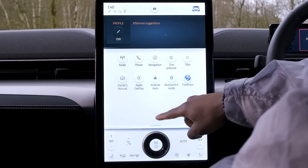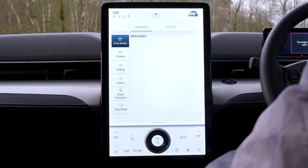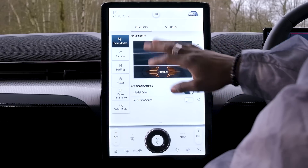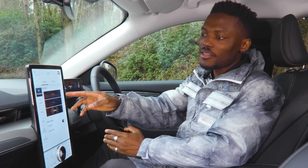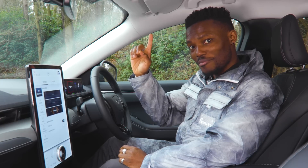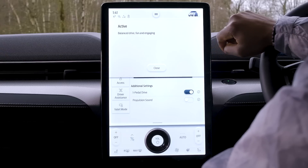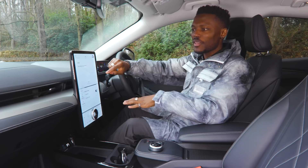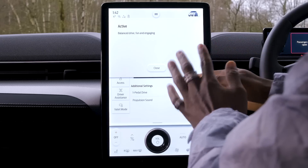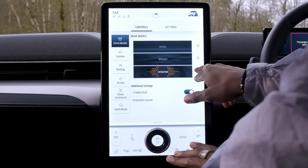There's a line you can drag to go back to the home screen, which is very smooth. Tapping the car logo gives you Controls and Settings. Under Controls you have drive modes, camera, and parking. The drive modes are Active, Whisper, and Untamed. Pressing the info button explains each: Active gives a balanced engaging drive, Whisper is calm and seamless, and Untamed is where you unleash the full power.